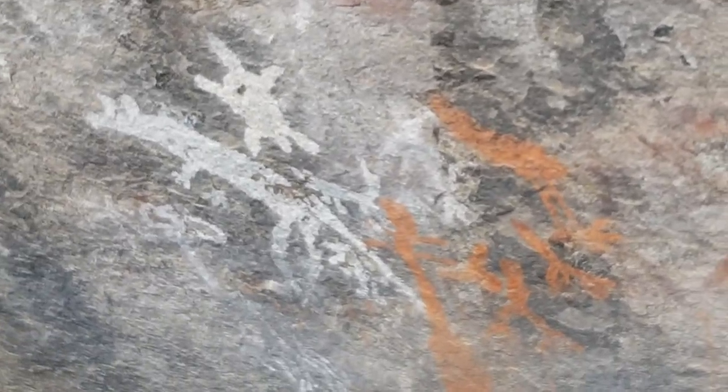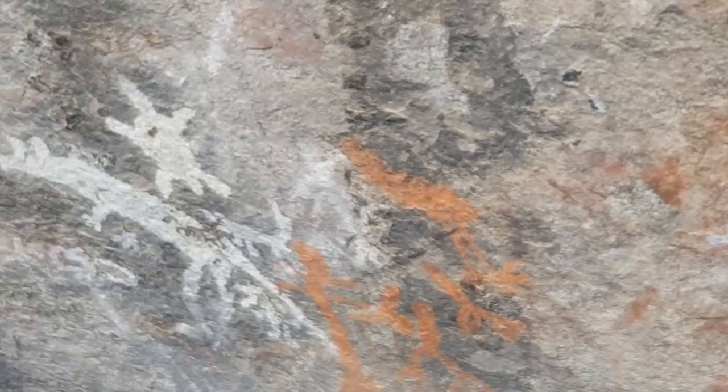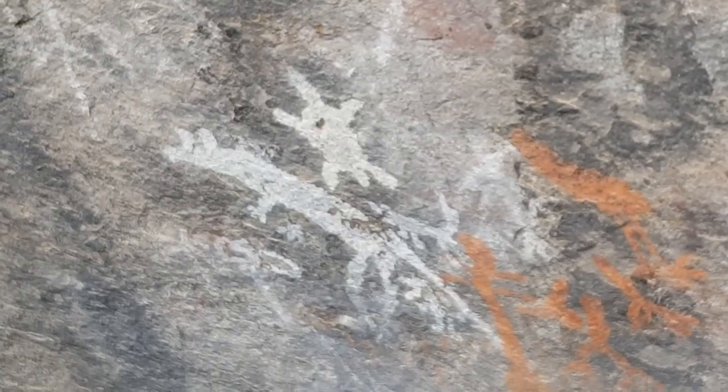They don't know how old it is, but they estimate there's been Aboriginal habitation here for the last 800 years.